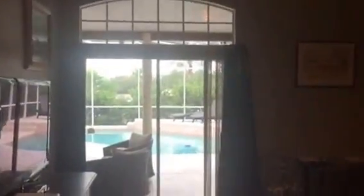Rounded corner here, we've got some cut out space here. Coming to the right, double doors into the master bedroom. Double doors out to the pool.